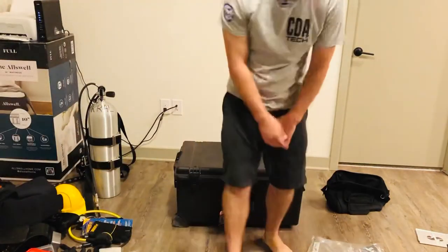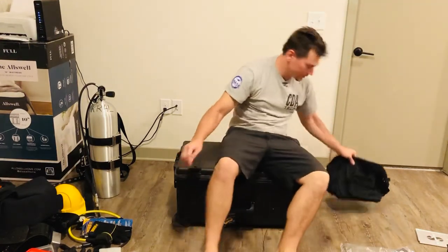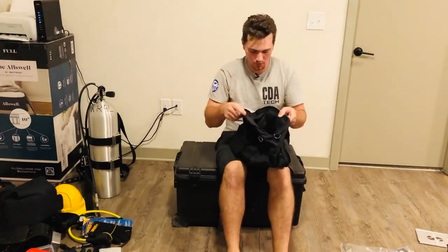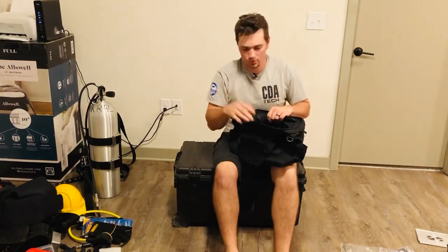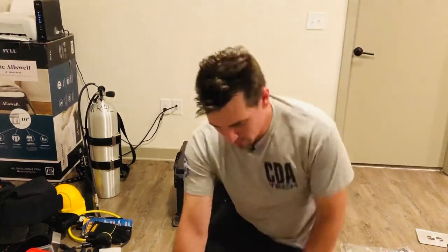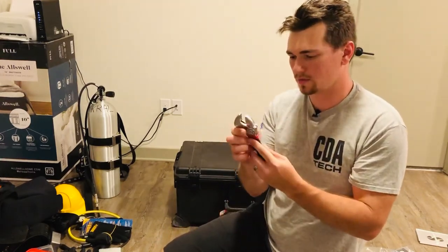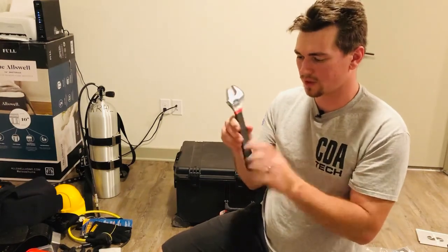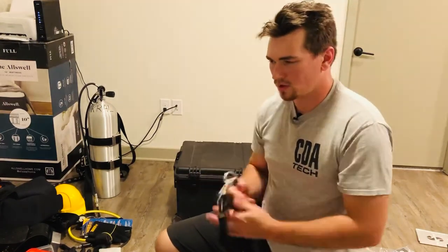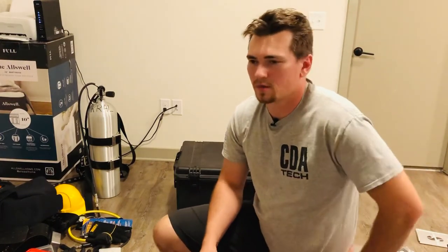The last thing is your tool bag. You'll get issued a tool bag along with all your tools. One of them is a 12-inch adjustable wrench with a cushion handle.